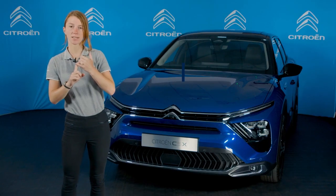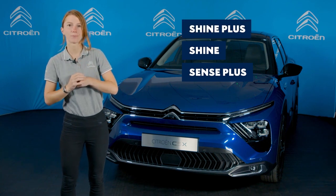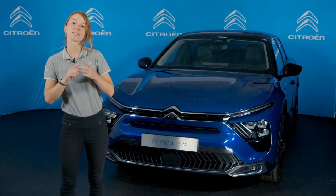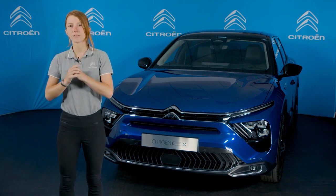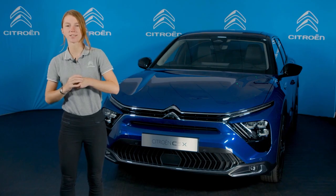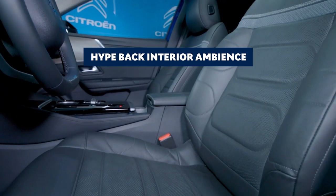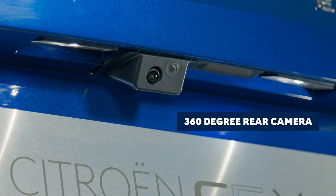The range consists of three trim levels: starting at Sense Plus, moving up to Shine, and the top of the range, Shine Plus. All versions of the new C5X feature 19-inch Aero X alloy wheels, LED headlights, and Citroen Advanced Comfort Suspension — or Citroen Advanced Comfort Active Suspension on the plug-in hybrid versions. Shine Plus versions benefit from a whole host of upgrades, including hyped black ambience with heated front seats, a motorised rear tailgate, and a 360-degree camera.